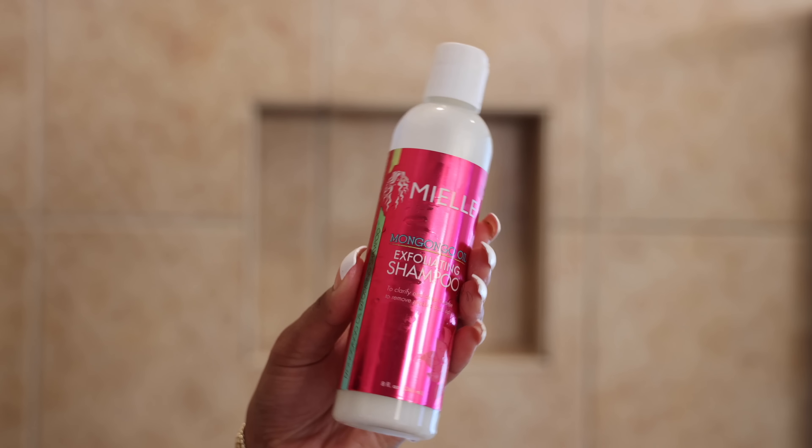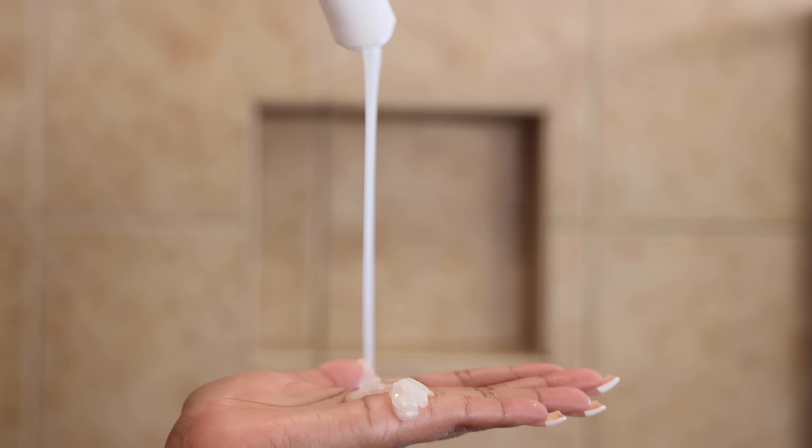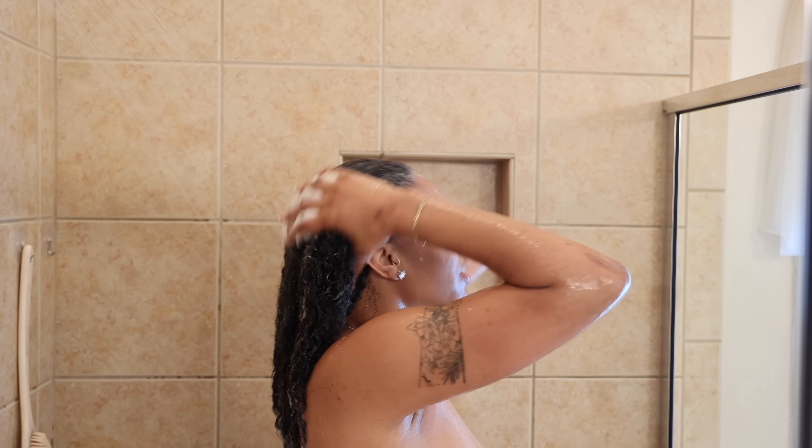First things first, I'm going to go ahead and wet my hair up. The Mangongo Oil Exfoliating Shampoo — this shampoo is super good if you don't want to leave your hair half washed. It's really good for removing dirt and product buildup without stripping away the essential moisture. It pretty much exfoliates and gently lifts the dirt while leaving the moisture in place, which is definitely what I need with such thick hair.